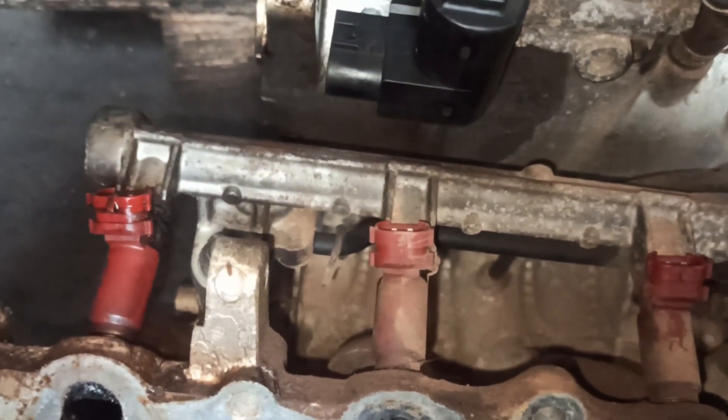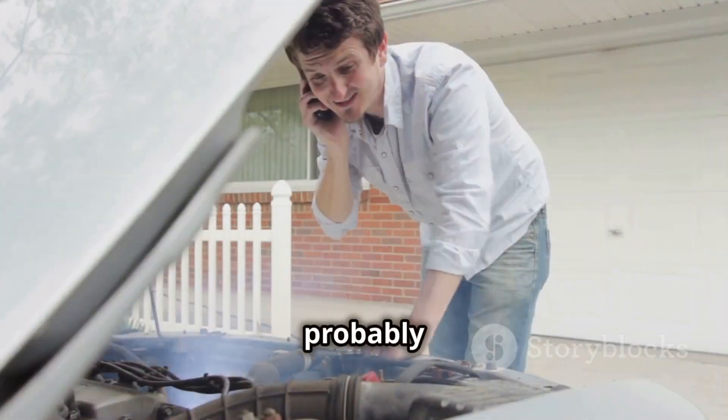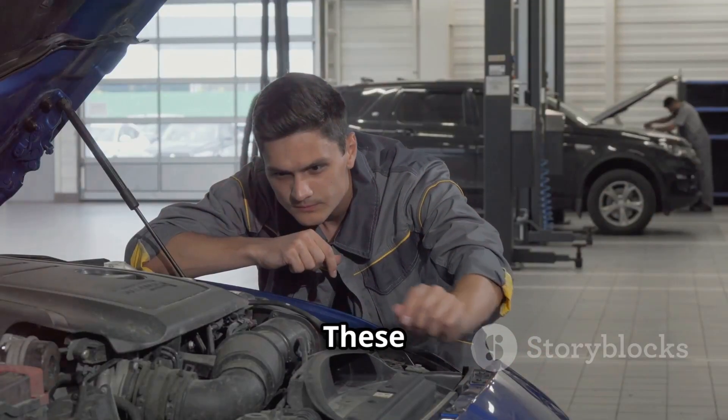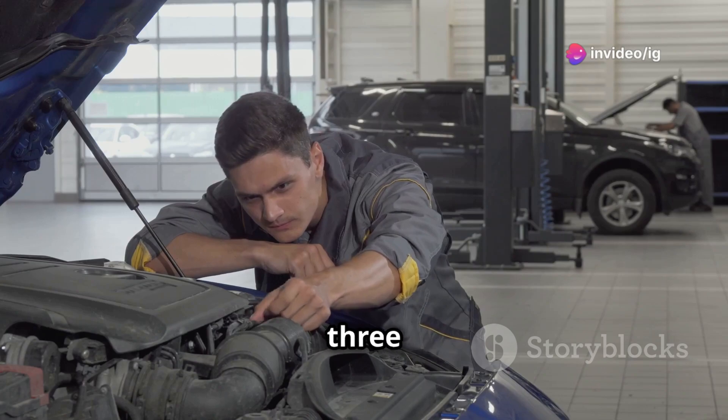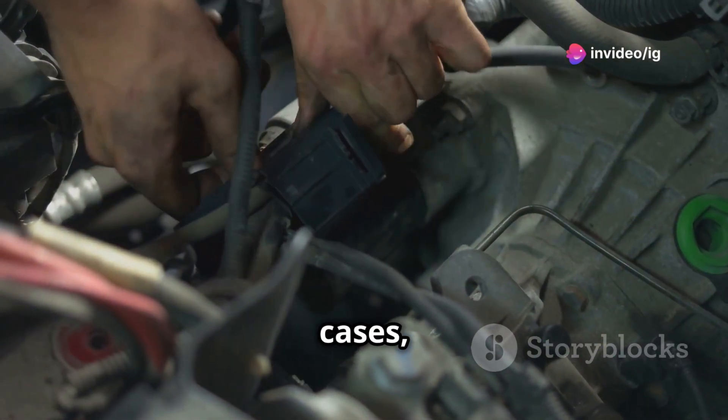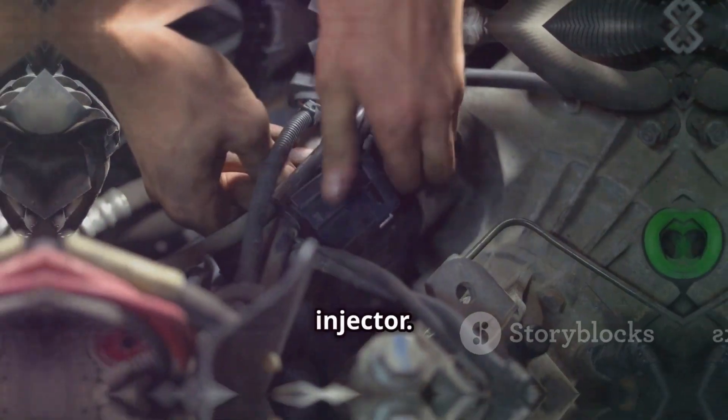How do you know this is the issue? Well, if you're dealing with a P0203 code, you'll probably notice rough idling, poor acceleration, or even a hard time starting the car. These are telltale signs that cylinder 3 isn't getting the fuel it needs. In many cases, this is just a wiring issue or a faulty injector.